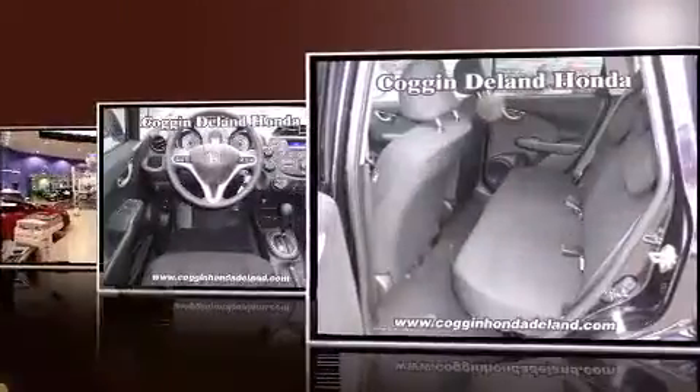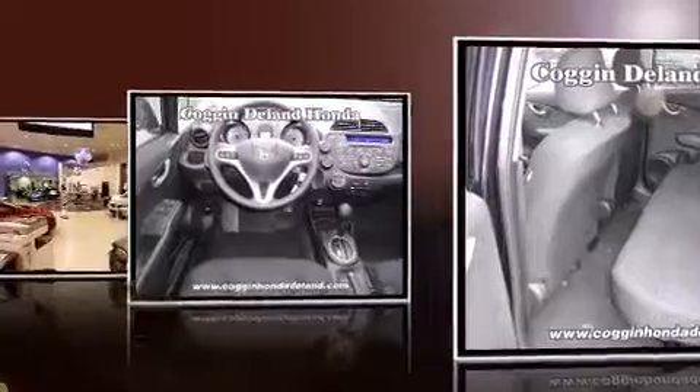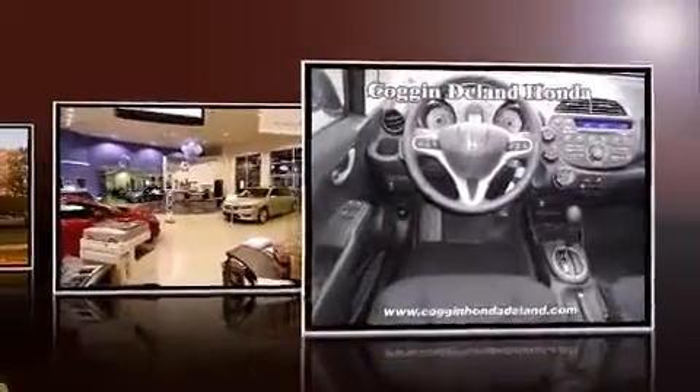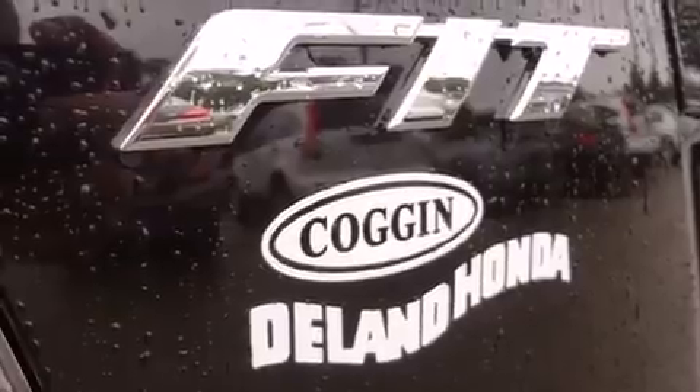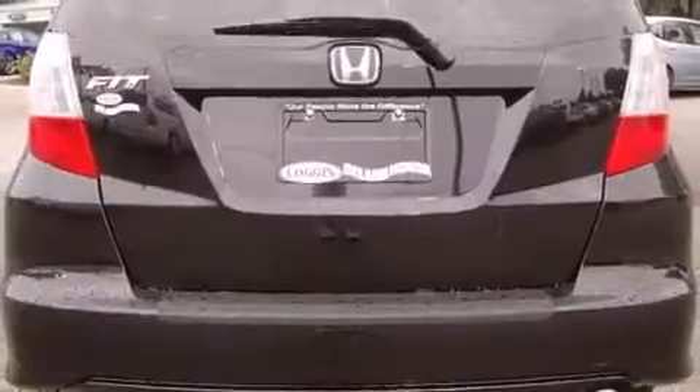Honda prioritized fit and finish as evidenced by a tachometer, front fog lights, rear wipers, and one-touch window functionality. Storage solutions are integrated throughout the interior, demonstrating thoughtful attention to detail.